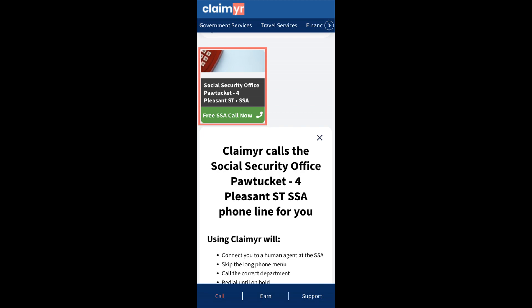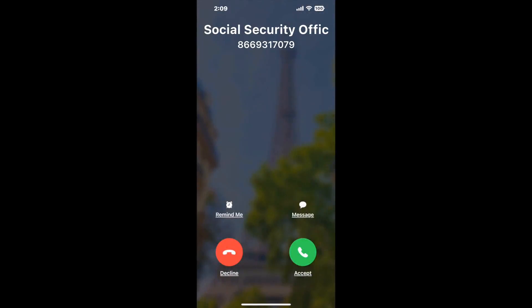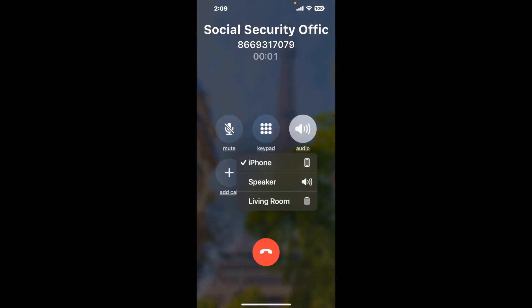Claimer can automatically call any phone line for you. It'll connect you directly to a human at Social Security Office Pawtucket, 4 Pleasant ST. It dials the number and stays on hold for you while it waits for an agent to take the call. When it detects an agent, it'll send the call to your phone.